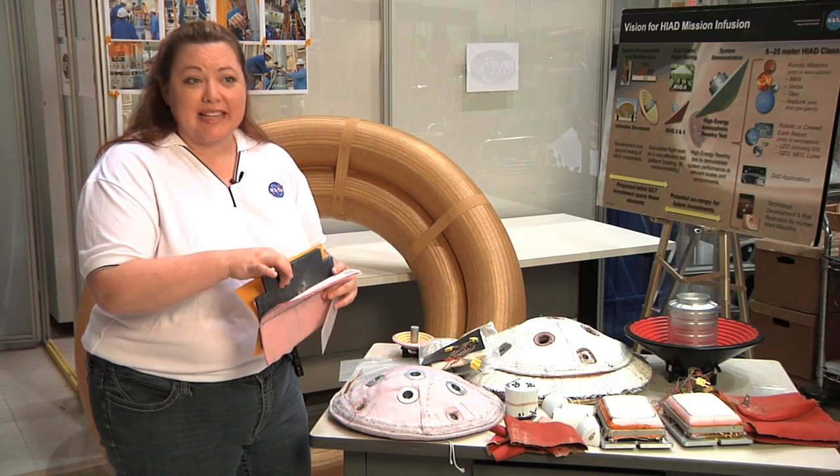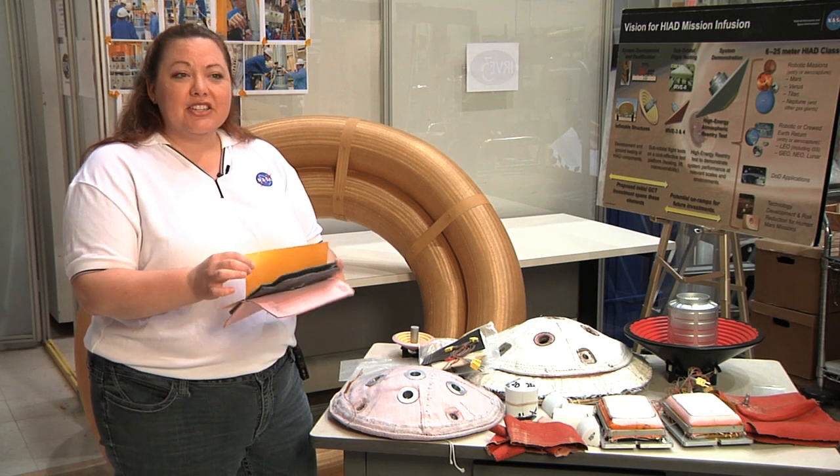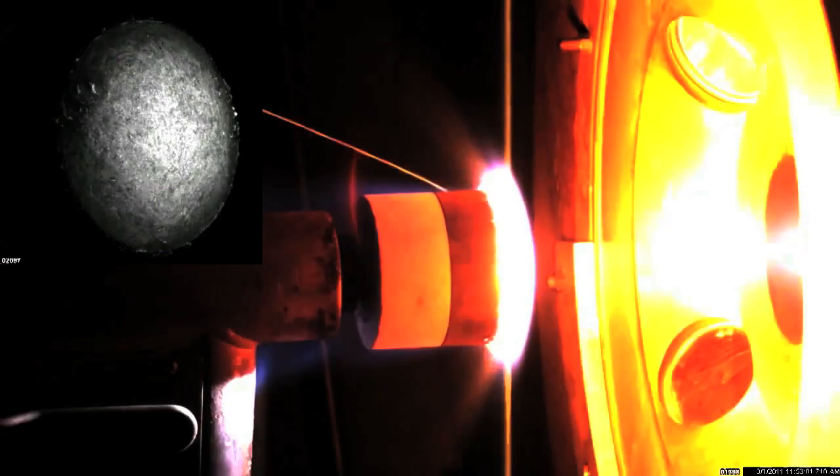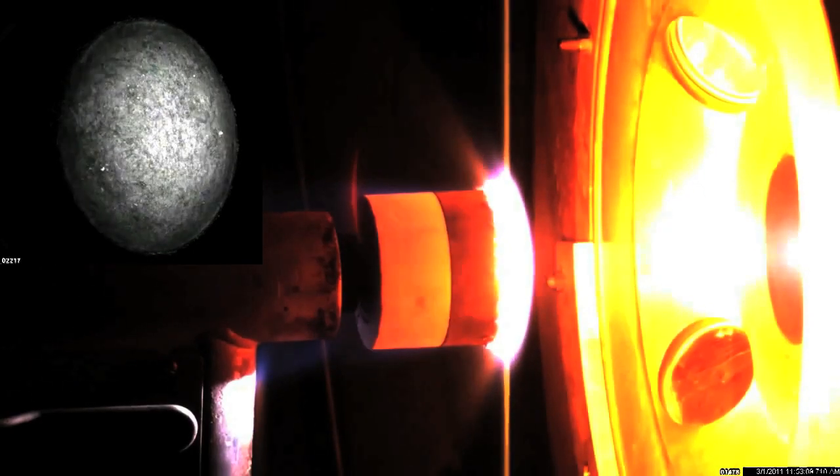In addition, this is Kapton-coated Kevlar. We coat it with Kapton to give it a gas barrier. The gas barrier is used so that we don't have hot air penetrations that'll get to the inflatable and damage our structure underneath.